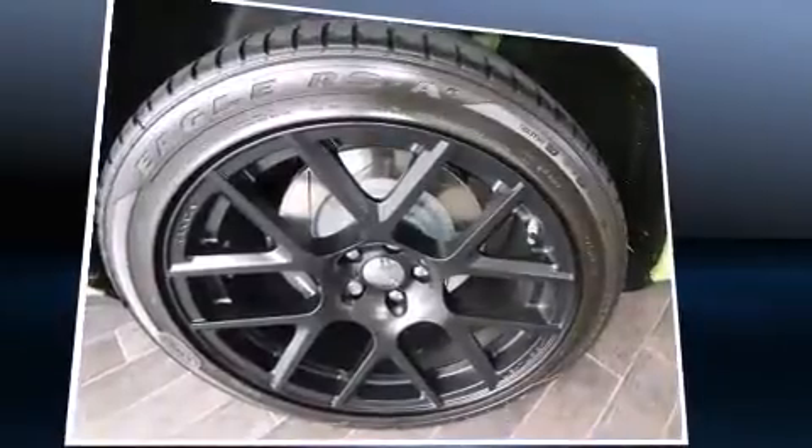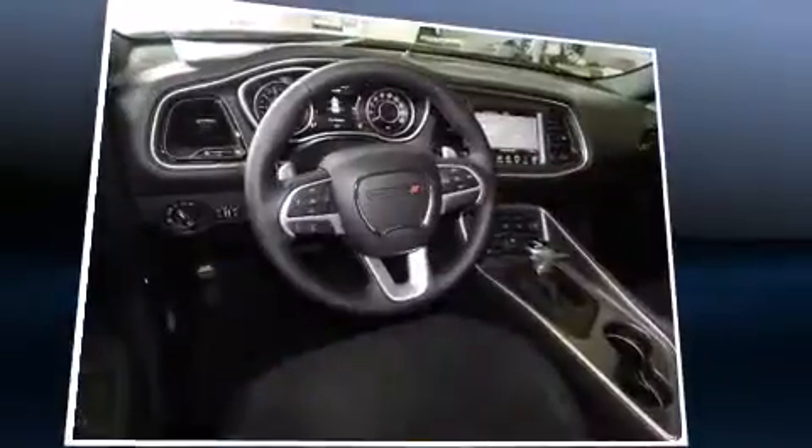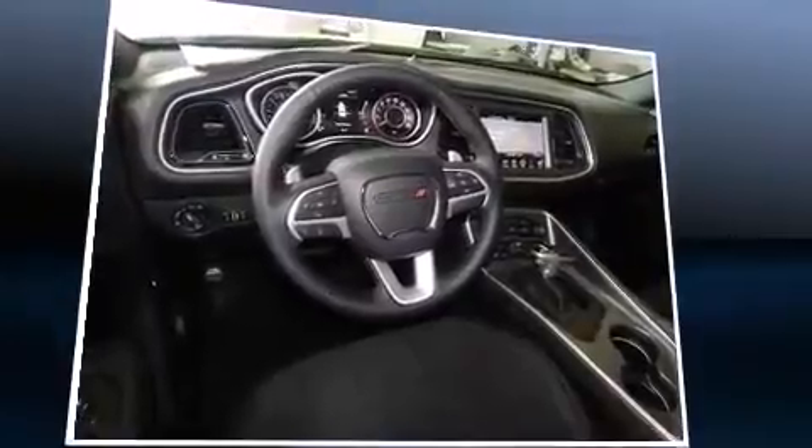Under the hood, you'll find an eight-cylinder engine with more than 400 horsepower, providing a smooth and predictable driving experience.